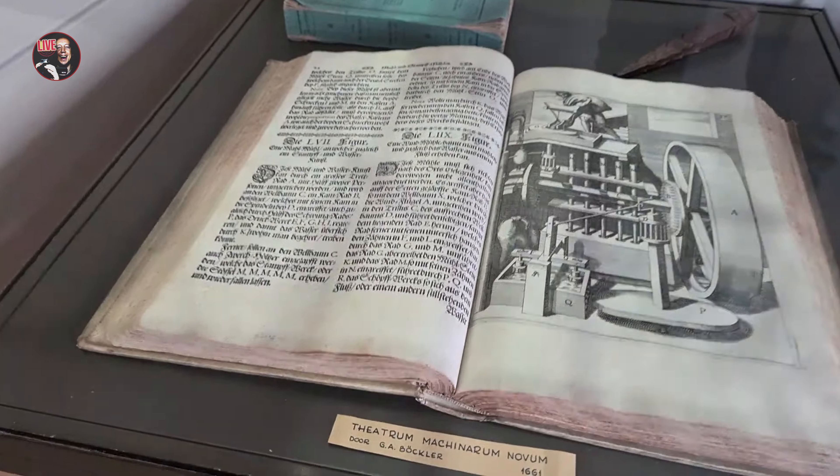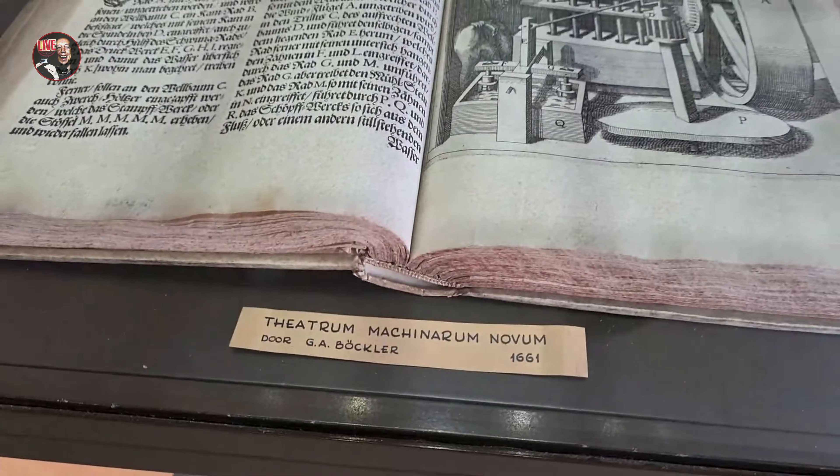Okay, we are on the second floor. This is the local market. Wow, this book is from 1661.